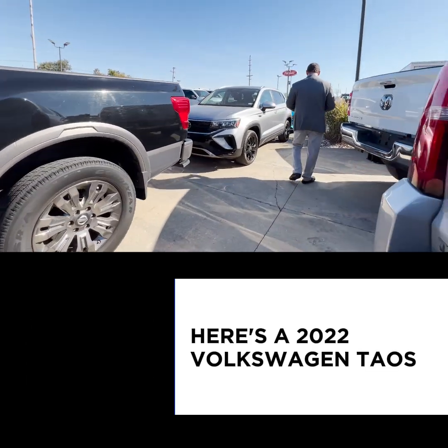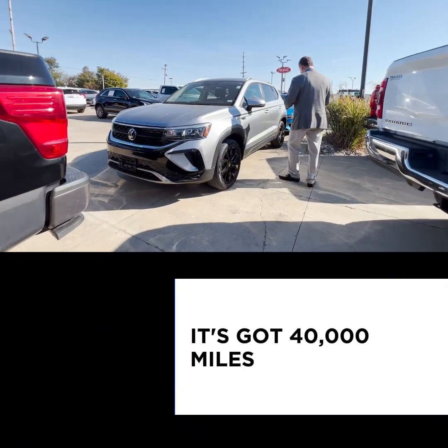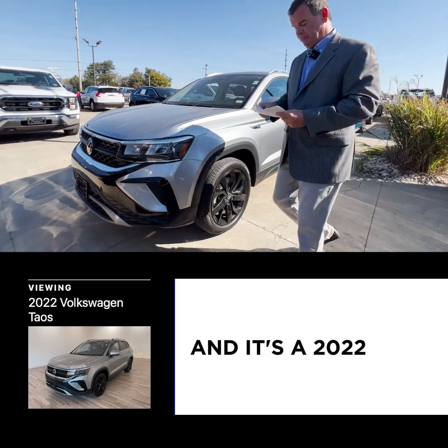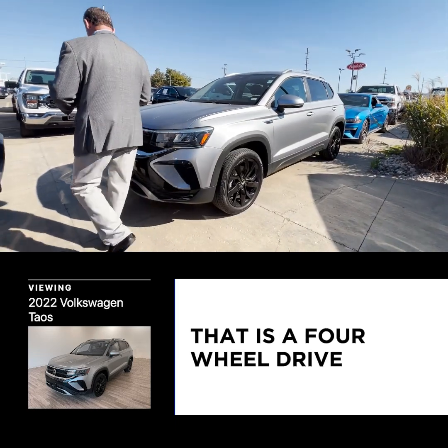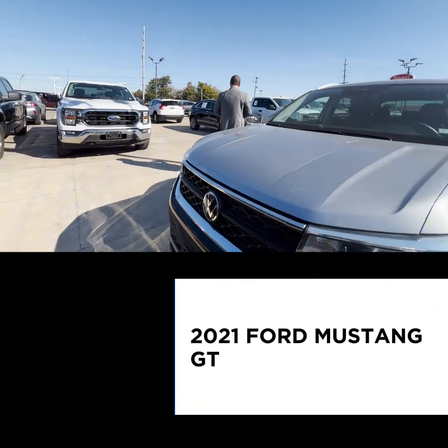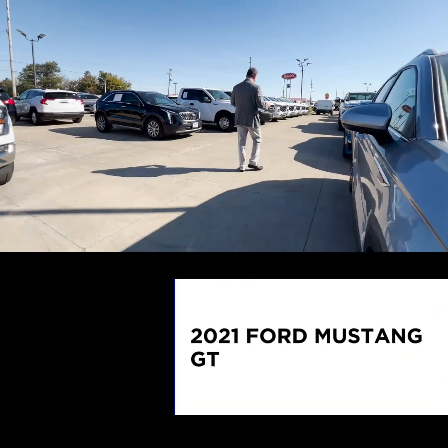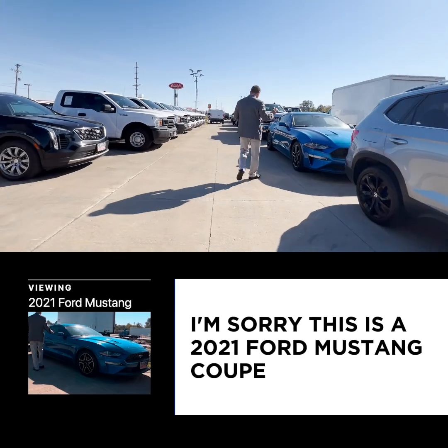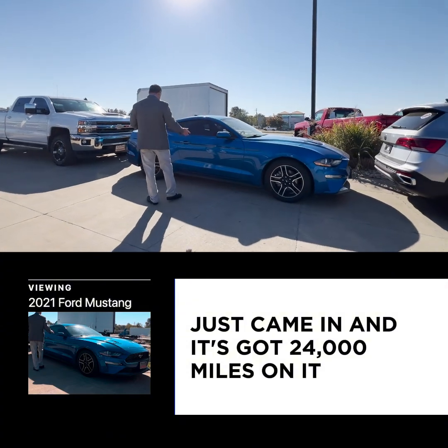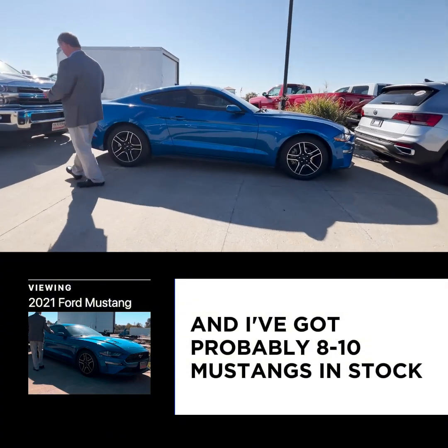It has running boards, tonneau cover, V8, and it's a 2018 with only 40,000 original miles. Here's a 2022 Volkswagen Taos — it's got 40,000 miles and it's $24,900. Super, super clean. And this is a 2021 Ford Mustang coupe, automatic — it just came in with 24,000 miles on it.